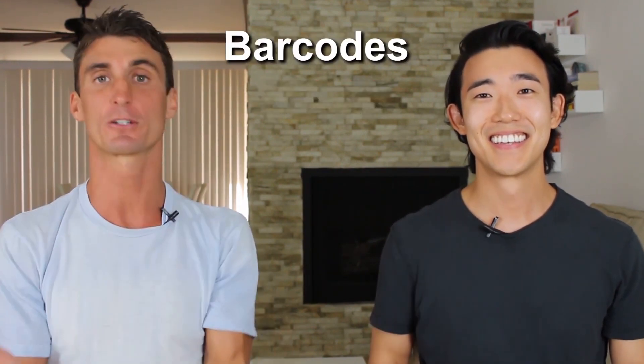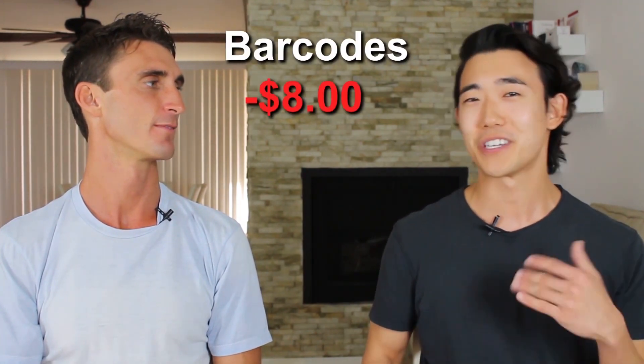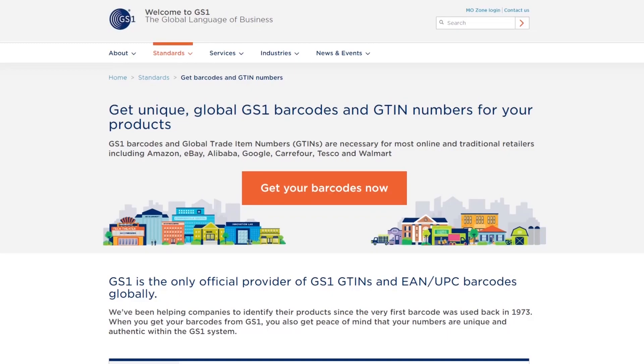Another fee is barcodes — specifically UPC barcodes. Michael went with the cheaper route, buying UPC labels from an online barcode marketplace rather than GS1. Something to watch out for: the first barcodes he received didn't work on Amazon. GS1 barcodes are the legitimate option at around $250, but resellers can save you money if you're trying to do this cheaper.